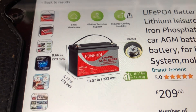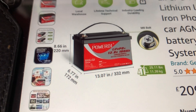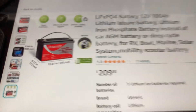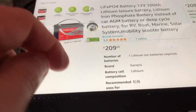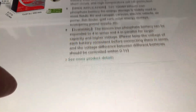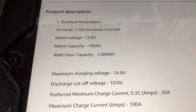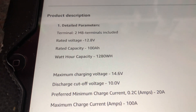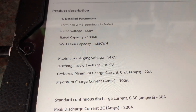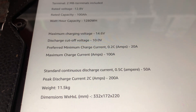The battery uses M8 bolts and weighs 11.39 kilograms or 25 pounds. The specifications are: M8 terminals, voltage 12.8 volts, rated capacity 100 amp hours or 1,280 watt hours. The maximum charging voltage is 14.6 volts, the internal BMS cuts off at 10 volts, and the preferred charging current is 20 amps.